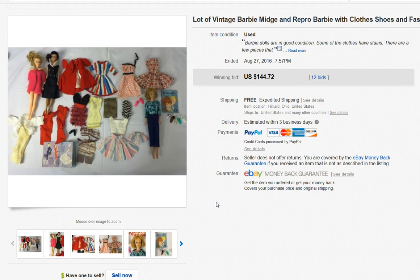I paid $50 for it. I recognized these particular Barbies as being vintage — two of the three Barbies are vintage and all of the clothes are from the late 1960s. I didn't know what to price it, so I started it on a five-day auction for $69.99 and it got bid up to $144.72.